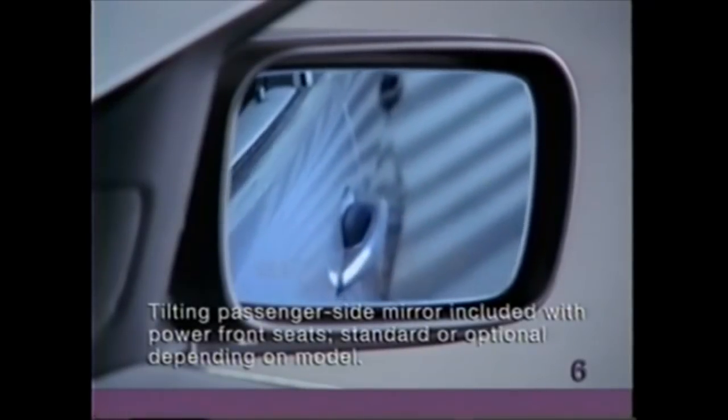While the vehicle is in reverse gear, the right side mirror automatically tilts down to optimize rear vision, provided that this switch is in the driver's side mirror position.